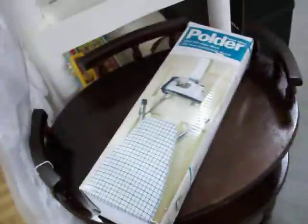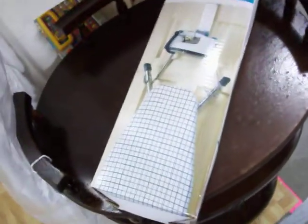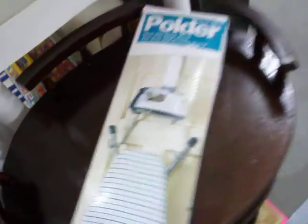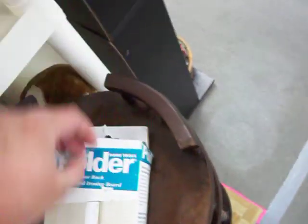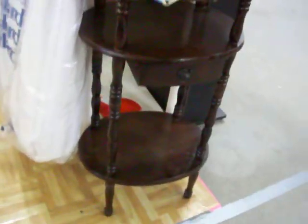We have this over-the-door ironing board and iron hanger, and it's brand new in the box. We've got $5 on that. Also have this really nice table for $12.50.